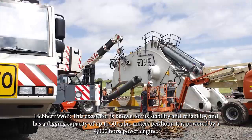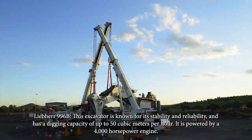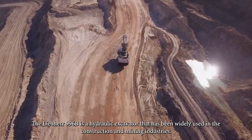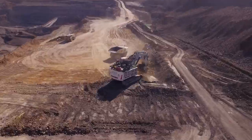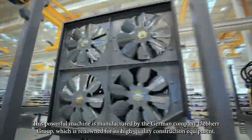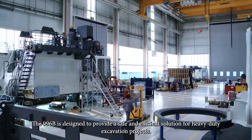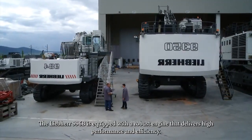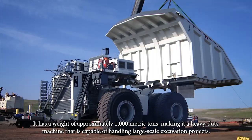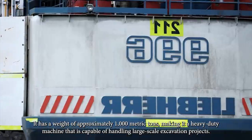Liebherr 996B. This excavator is known for its stability and reliability and has a digging capacity of up to 50 cubic meters per hour, powered by a 4,000 horsepower engine. The Liebherr 996B is a hydraulic excavator widely used in the construction and mining industry, manufactured by the German company Liebherr Group, which is renowned for its high-quality construction equipment. It has a weight of approximately 1,000 metric tons, making it a heavy-duty machine capable of handling large-scale excavation projects.